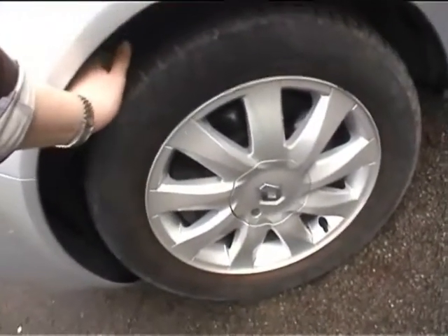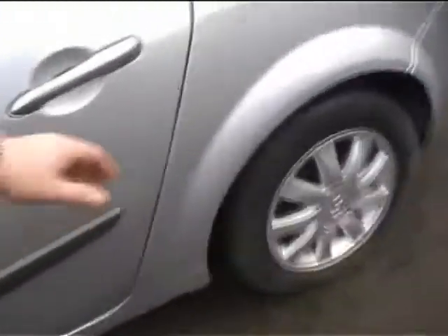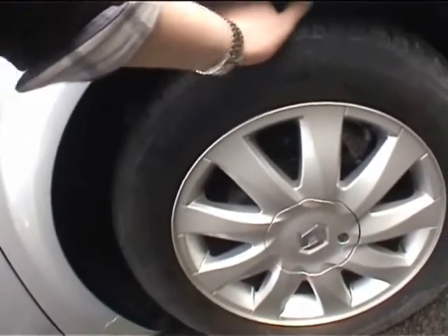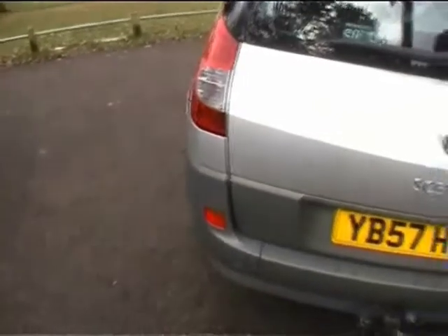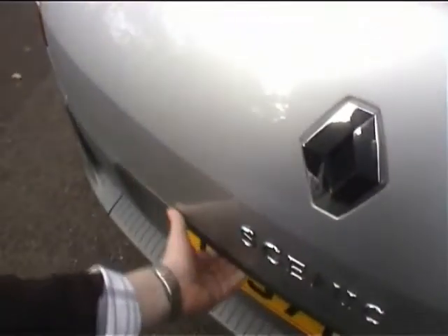The Michelin Energy tyre on the front is about 30% to go, so quite worn to be fair. The front pads have over half left on them and there's a small lip to the front disc but not too much. The Michelin tyre on the back is better — about 60% to go. There's plenty of meat on the rear pads and a small lip to the rear disc.